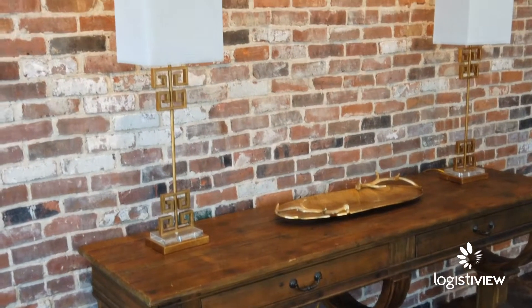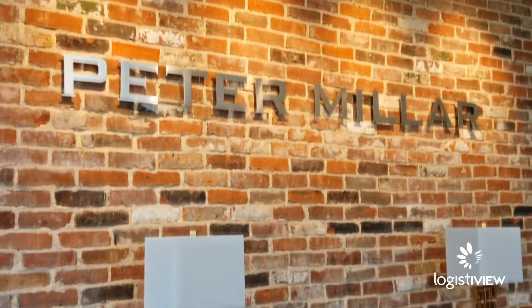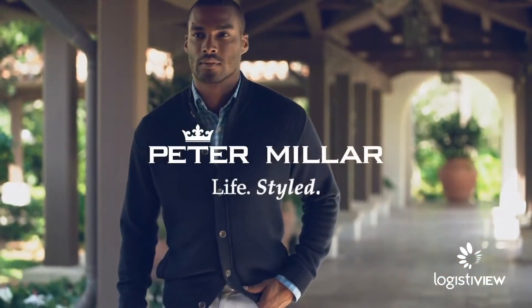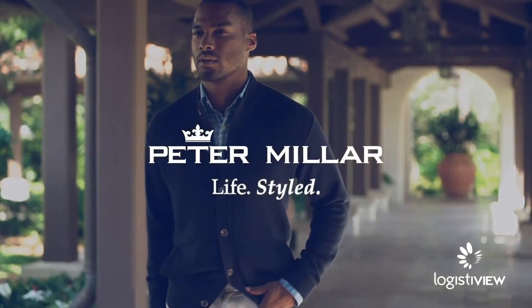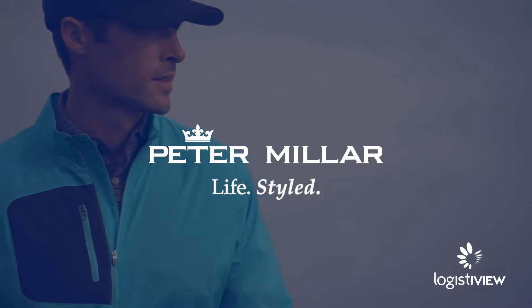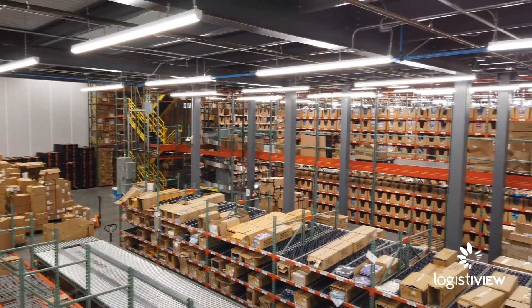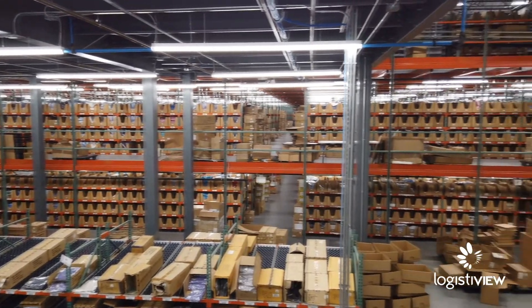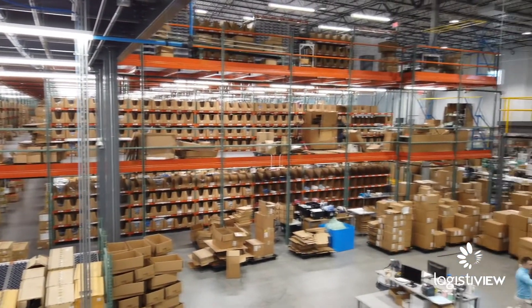Since its founding in 2001, luxury apparel retailer Peter Millar's business has grown rapidly. However, by 2018, direct-to-consumer shipments, driven by Peter Millar's strong digital presence, exceeded all forecasts, placing a strain on warehouse operations. The logistics team now needed to find new ways to support continued growth and order fulfillment.